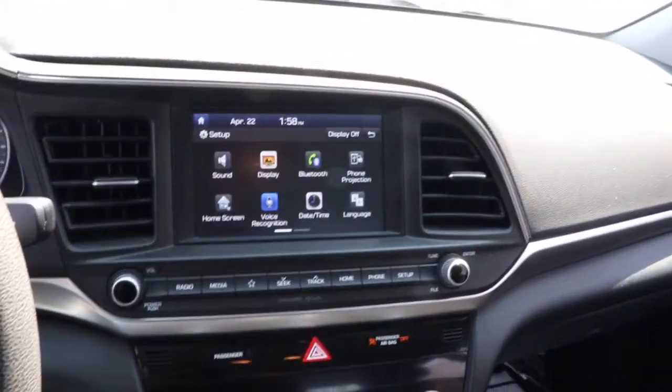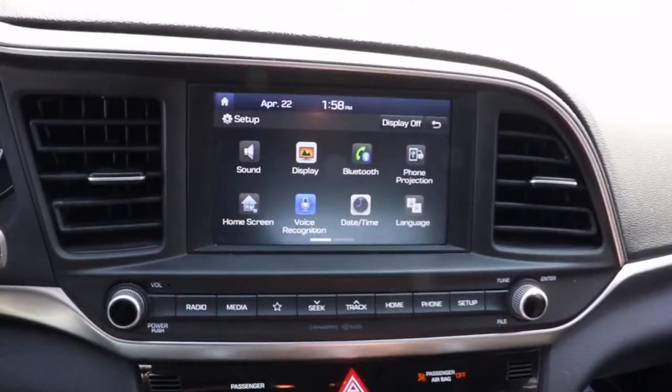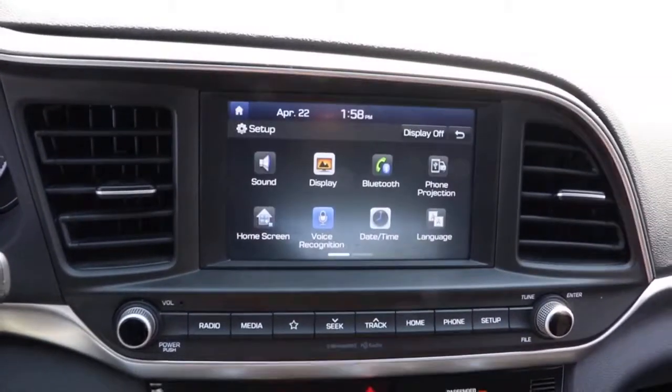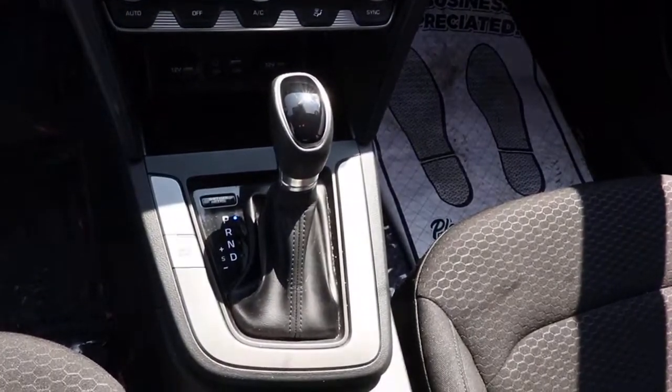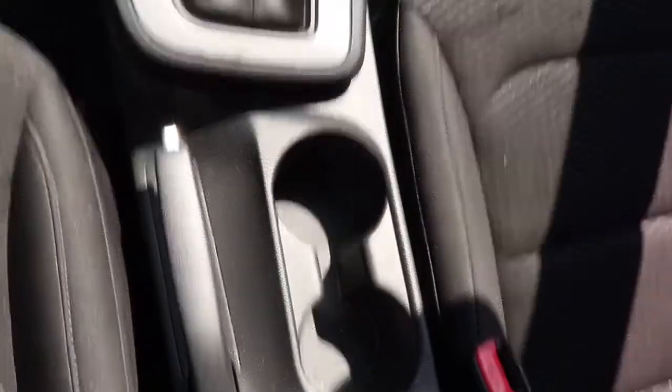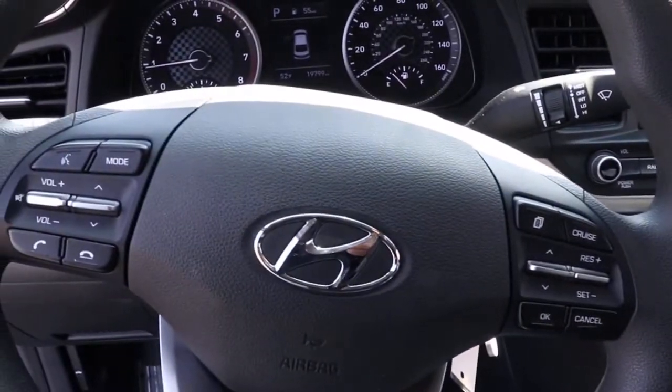These are just some of the great options this vehicle comes with: keyless entry, backup camera, satellite radio, lane keeping assist, heated mirrors, blind spot monitor, aluminum wheels, multi-zone AC, steering wheel audio controls, and Bluetooth connection.